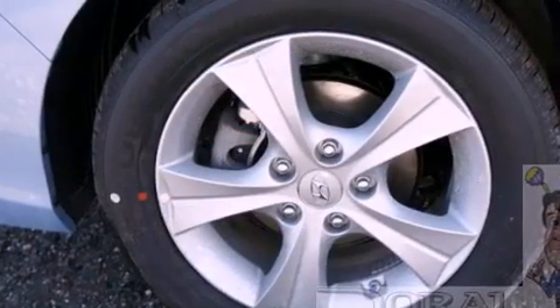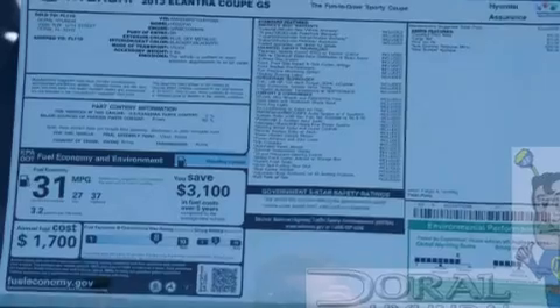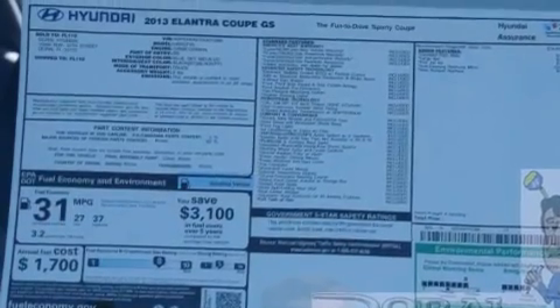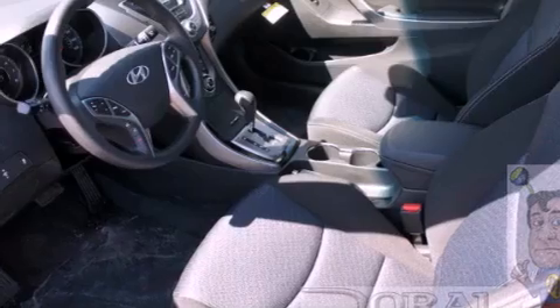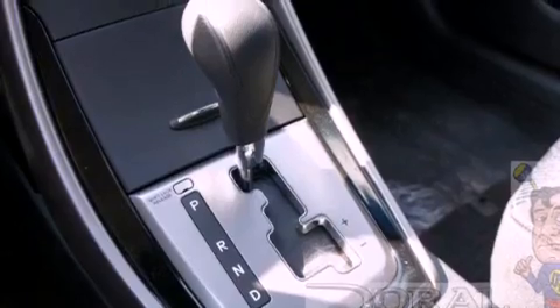The following features are also included: air conditioning, a split folding rear seat, steering wheel mounted cruise control, a 6-speaker audio system, a passenger side vanity mirror, a security system, an anti-lock braking system, front multi-stage airbags, heated side view mirrors, and fog lamps.